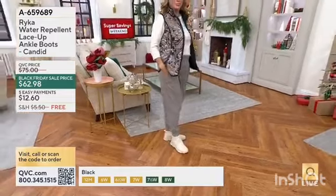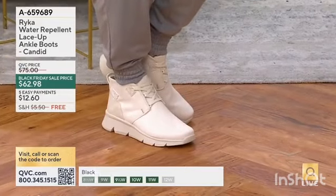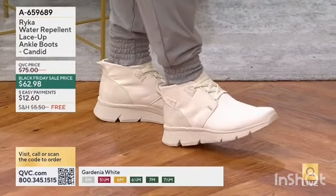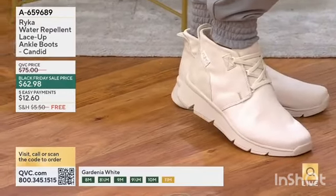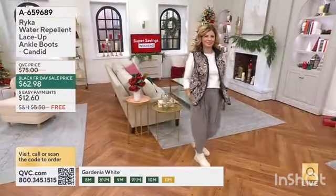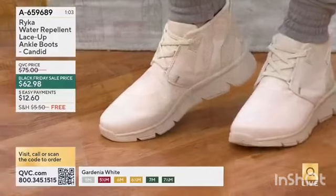This style does come in both medium and wide width. In the medium we have sizes 5 through 12, and then in the wide we have 6 through 12. It gives you, in addition to a cute look, all of that comfort, support, and flexibility. It's that kick-around, go-to casual boot that I think you will enjoy.